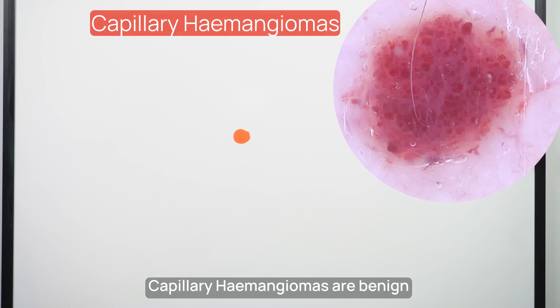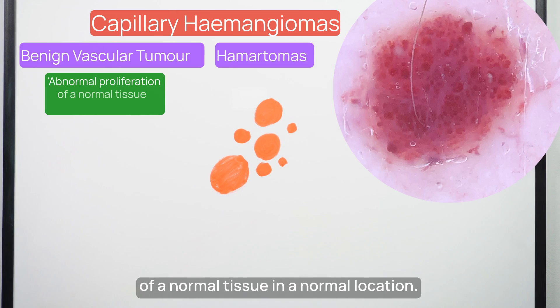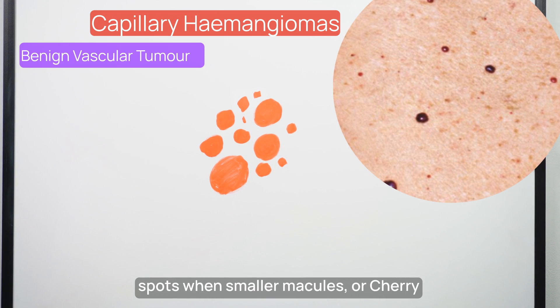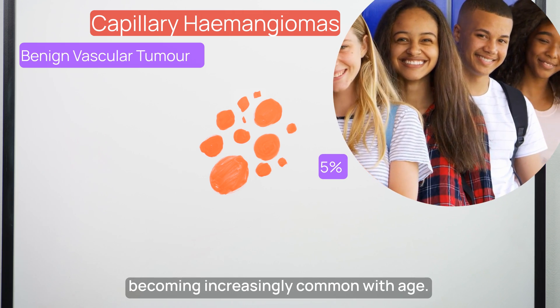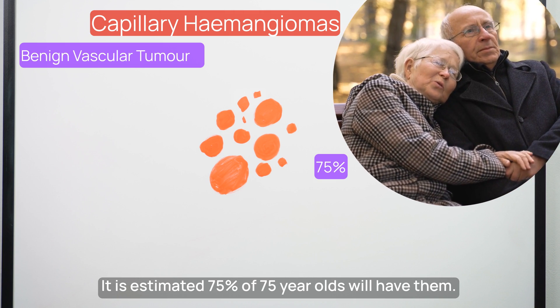Capillary haemangiomas are benign vascular tumors, classified as hamartomas, because they are an abnormal proliferation of a normal tissue in a normal location. They're often called Campbell de Morgan spots when smaller macules, or cherry angiomas when raised larger papules. They occur in approximately 5% of adolescents, becoming increasingly common with age — it's estimated 75% of 75-year-olds will have them.